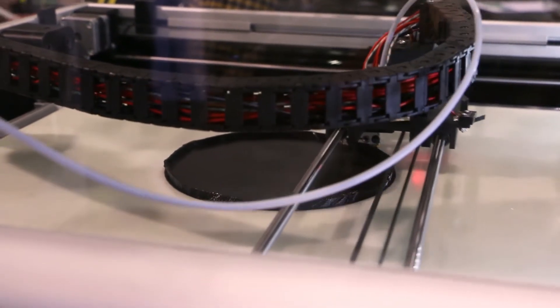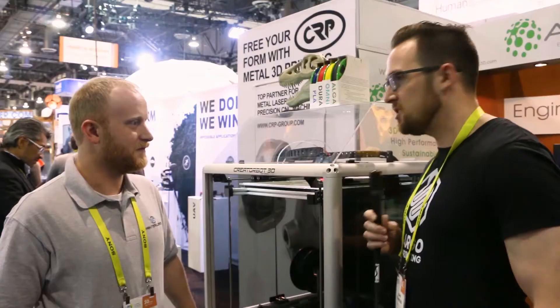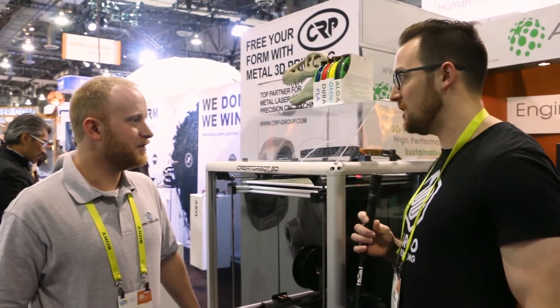So pretty much any material can be 3D printed on this, right? Basically yes, just about any material you could buy. You said this is the beta unit for this machine — so what other machines have you offered in the past?